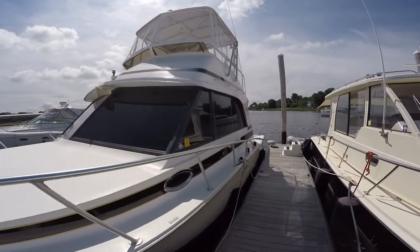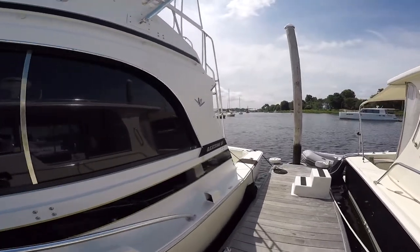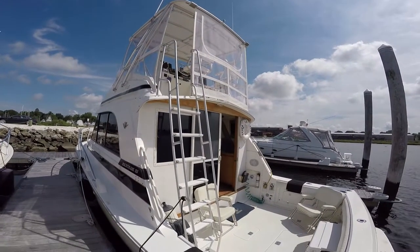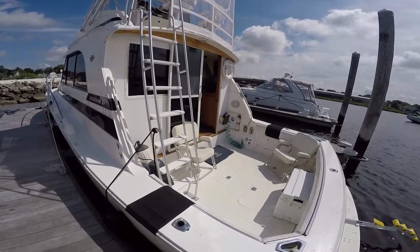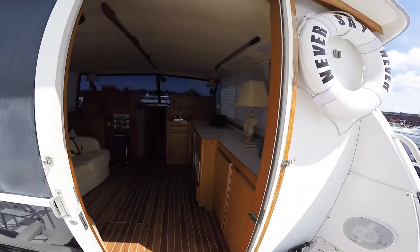No expenses were spared by this professionally done conversion and update. This boat sparkles. Nice size cockpit for a 33-foot convertible, complete with swim platform and easy roll-on davit holder for your dinghy.